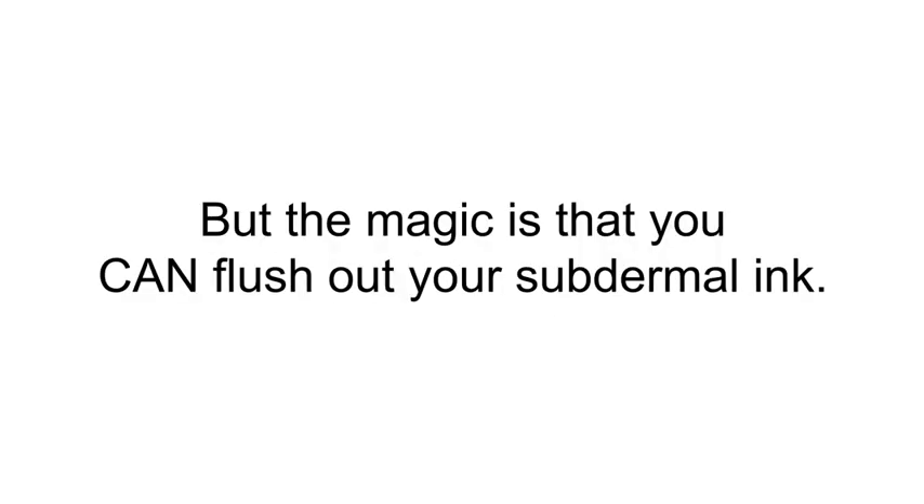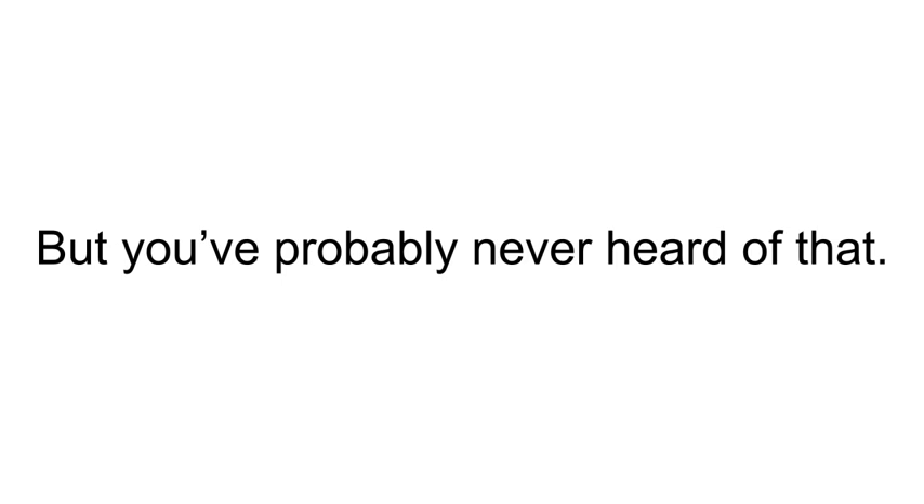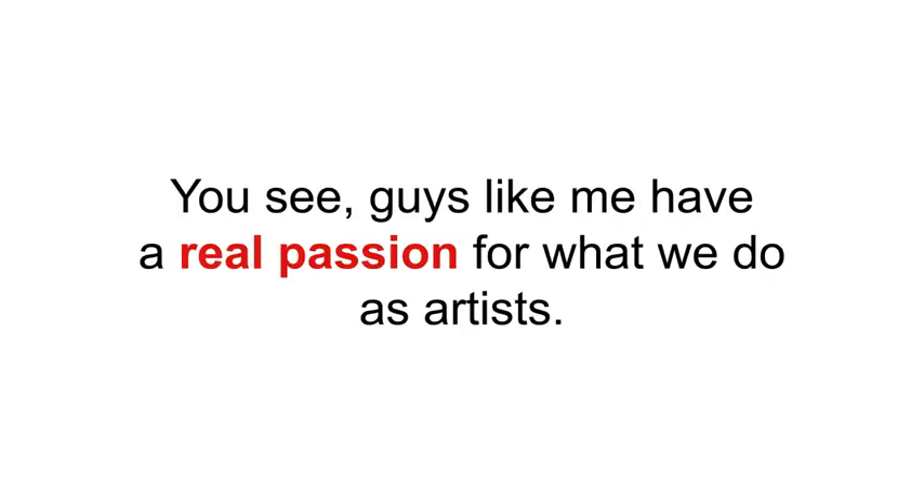But the magic is that you can flush out your subdermal ink. In fact, it only takes some special nutrients in the diet to turn the lymph system on and flush it out. But you've probably never heard of that — why not? Here's where the story gets a bit dark.